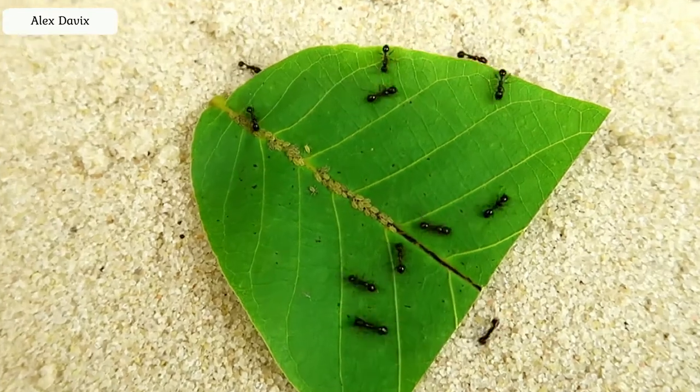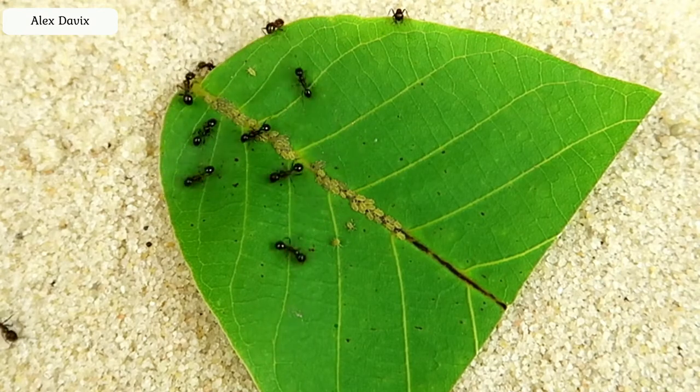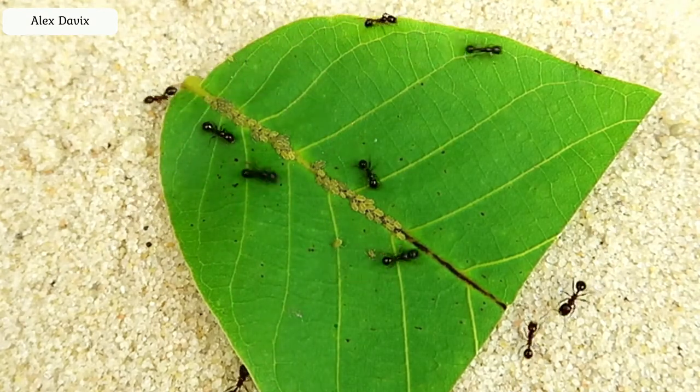By the way, look, some of the aphids have already realised that they are just being eaten and they began to run away too. Look how they scatter.